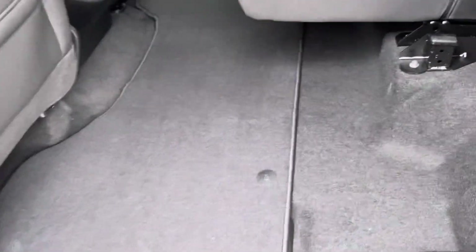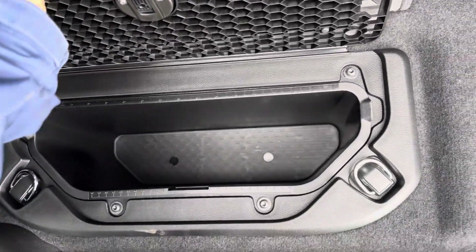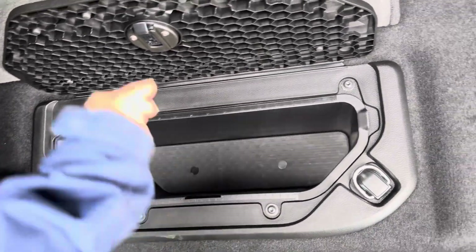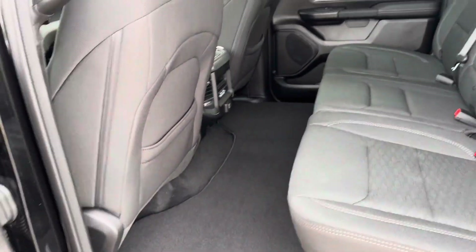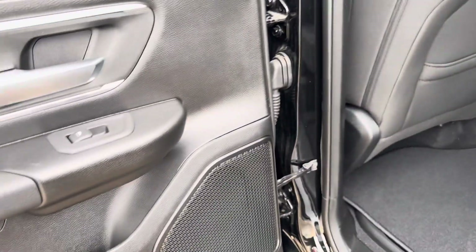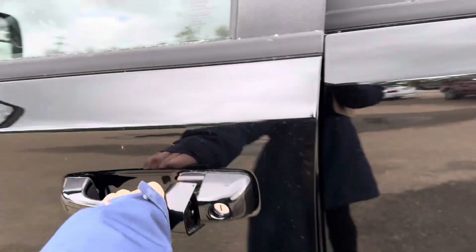Over on this side you can see the bench is folded up, giving us a better look at the in-floor storage bins. They just fold up to expose lots of room — you could stick shopping bags, tow straps, or whatever you need in there. This bench also folds back down. This truck has nine Alpine speakers with a subwoofer, so if you're sitting back here and want to jam out it really sounds great.